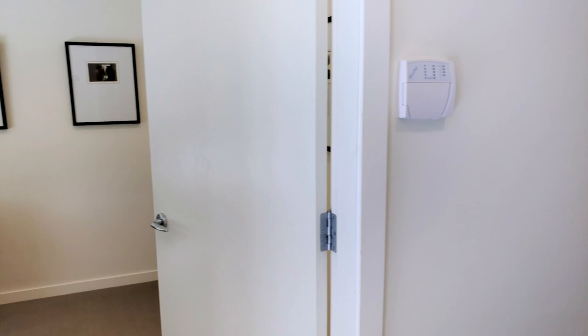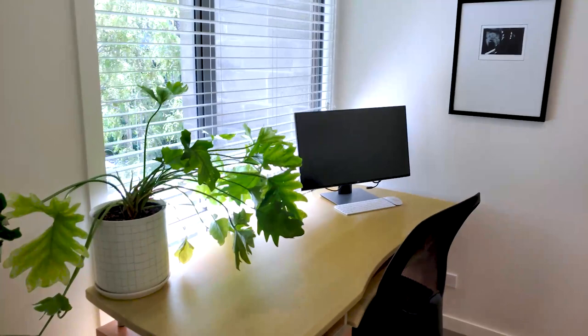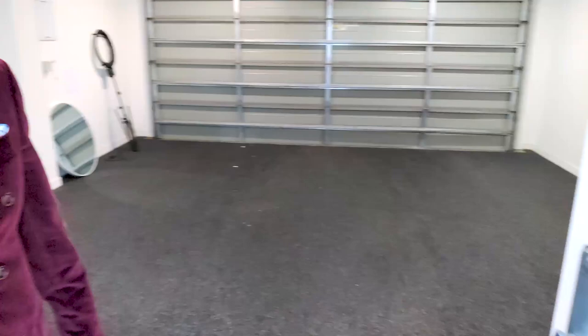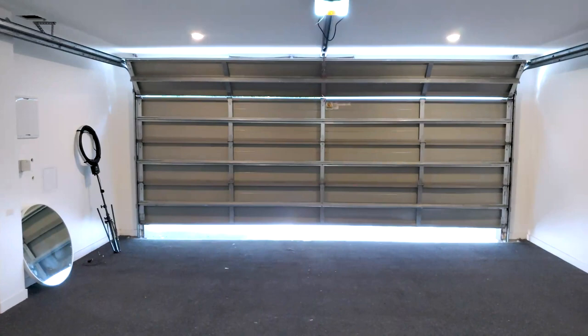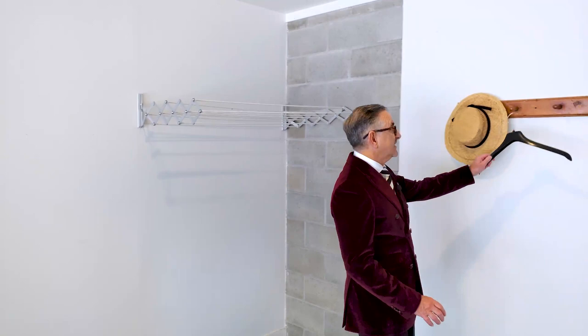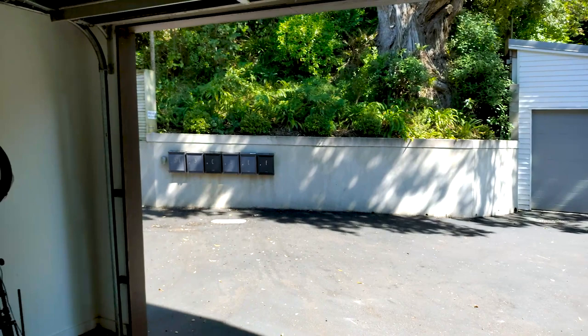We're inside the front entrance and just off from the entranceway we've got a smaller bedroom — not too small — currently being used as an office, but really handy to have by the front door. We've also got some wardrobe cupboards here. And here's the big double garage — nicely carpeted floor, very spacious. We've even got one of these deck gadgets for hanging washing on a wet day.